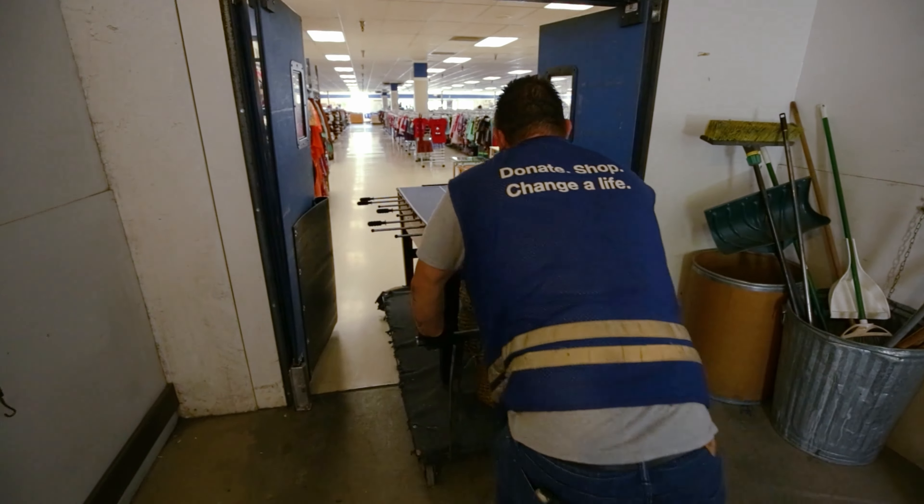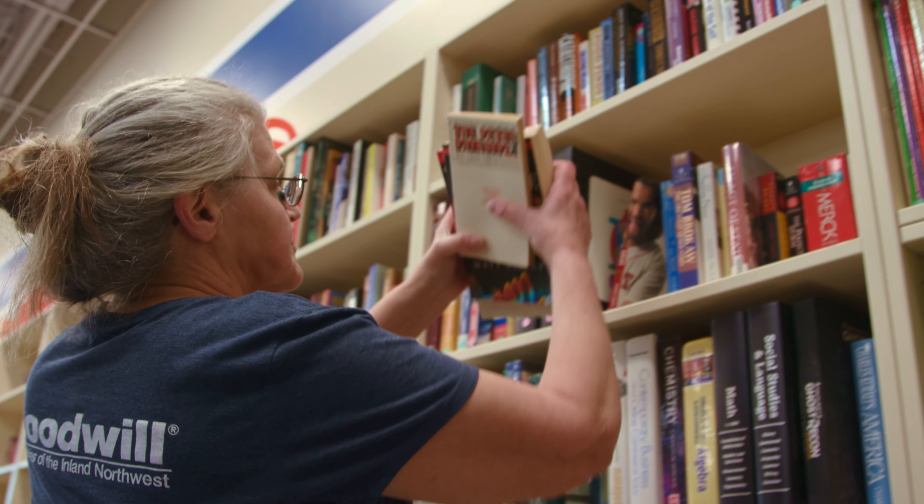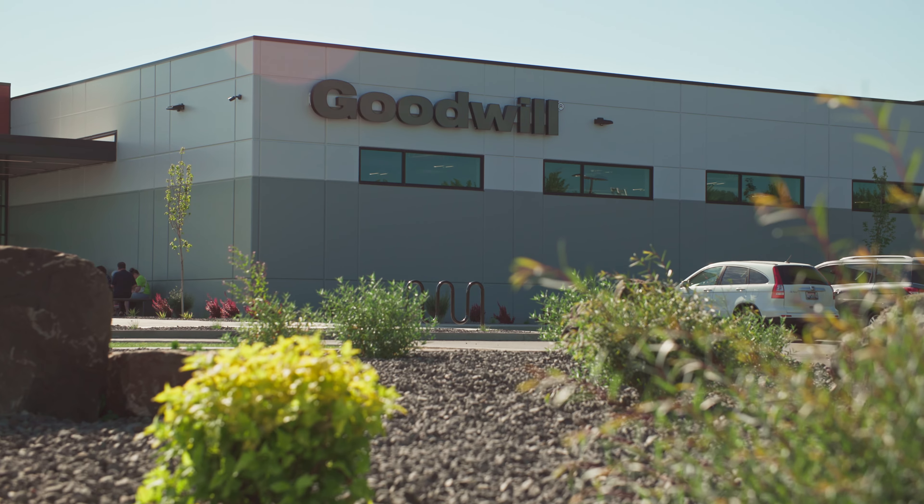The thrift store is important because it's the vehicle to raise funds so that we can provide services to people in our community who really need our hand up. And we want to expand services to even more people. And to do that, we expand our business enterprise, our social enterprise, which is our wonderful retail facilities.